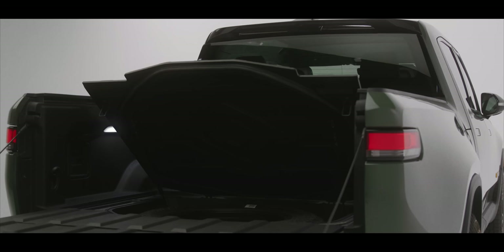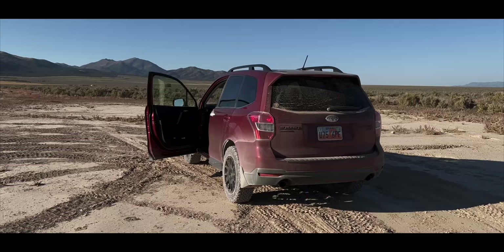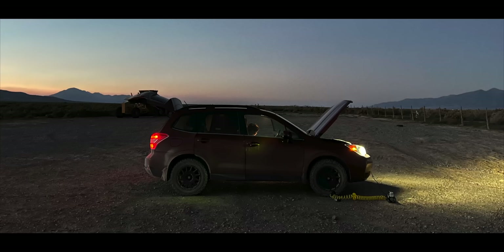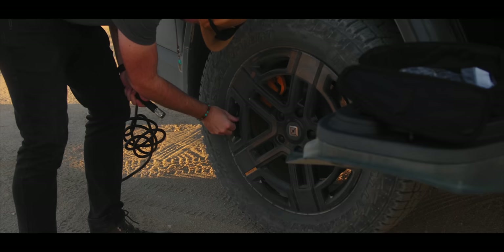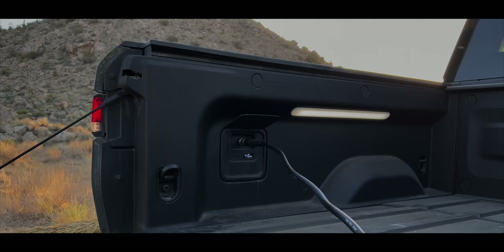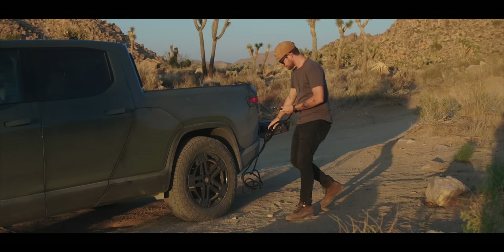One of my favorite features is the built-in air compressor. You can use it for really anything, but when you're going off-road, airing down your tires is very important — it gives you a more comfortable ride, you're less likely to puncture a tire, and it gives you more grip over surfaces. But that also means you have to pump them back up when you get back on road. Usually you have to bring your own compressor, manually check pressure with a gauge, and make sure it's at the right amount. But with this compressor, you just select the PSI you want, connect it to the tire, hit start, and it does it for you — then just move to the next wheel.